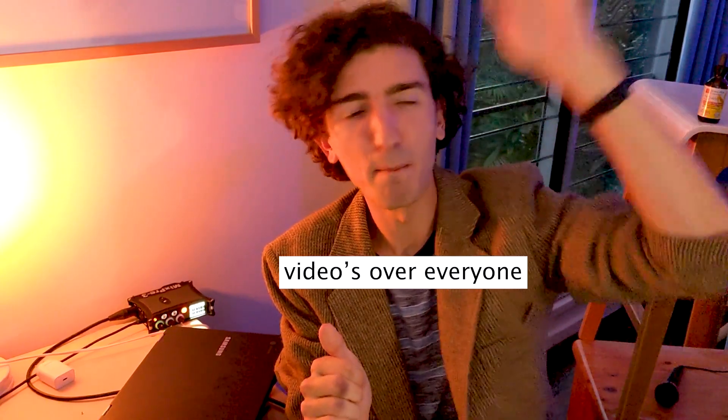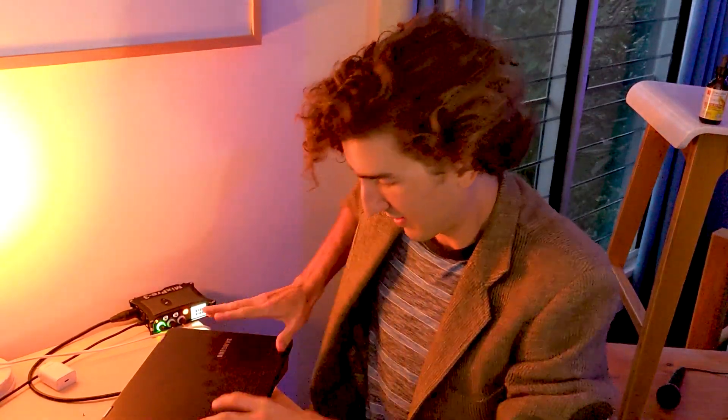That'll do it. Links to everything I have discussed are in the description below. March valiantly onwards into the third month of the year.